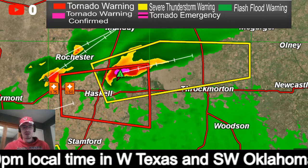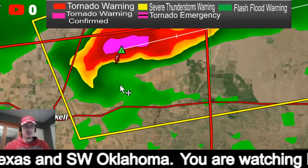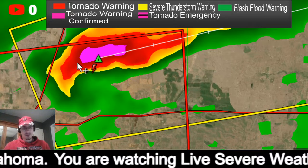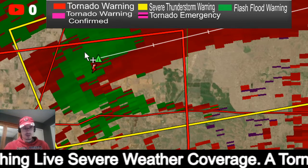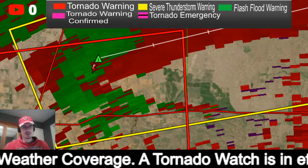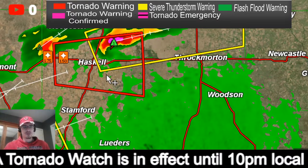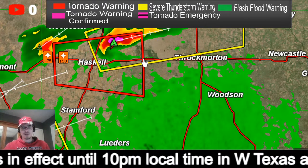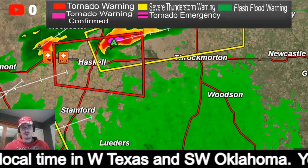Basically this is right on the border between a tornado warning and a severe thunderstorm warning. I would still treat this like a tornado warning because they have the tornado possible tag — so take cover, take your tornado precautions. The tornado warning is in effect until 4:45 local time, so for the next four minutes.